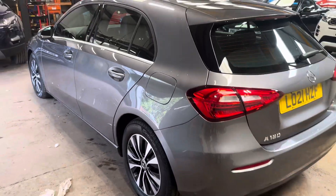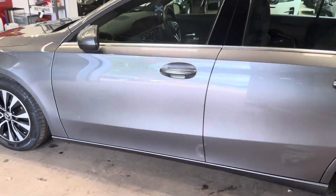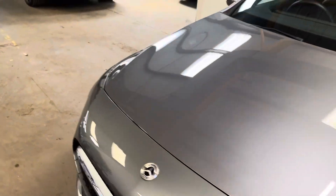Let me walk you up the passenger side of the car. It drives absolutely perfect. It has a full Mercedes-Benz dealer service history, this car.